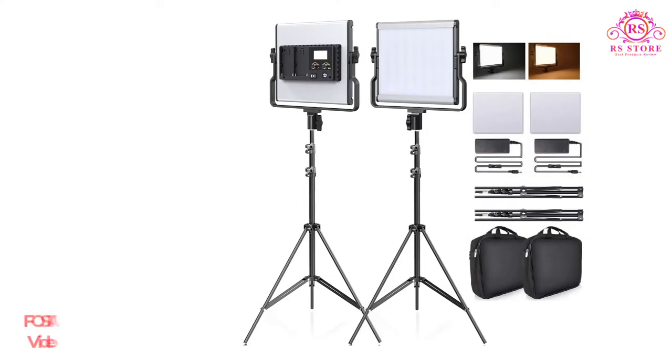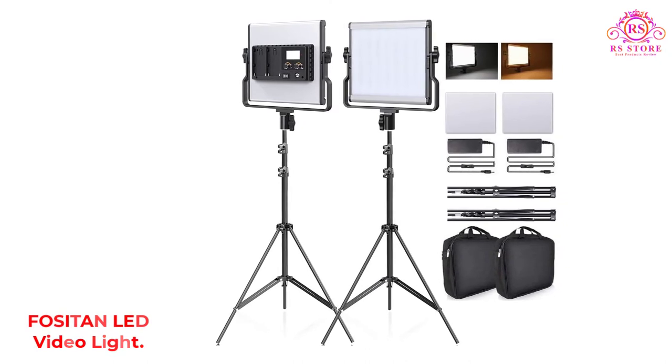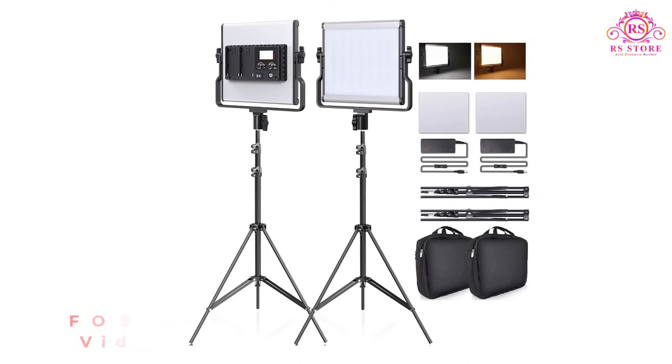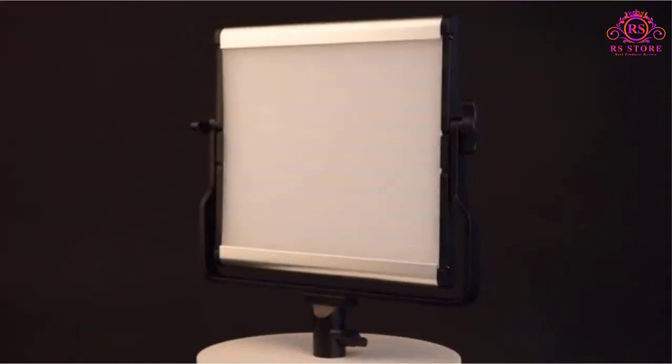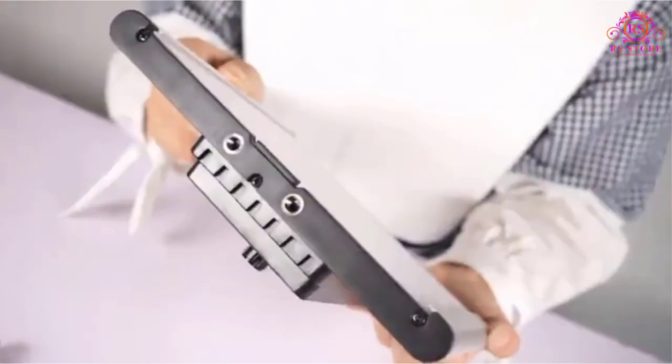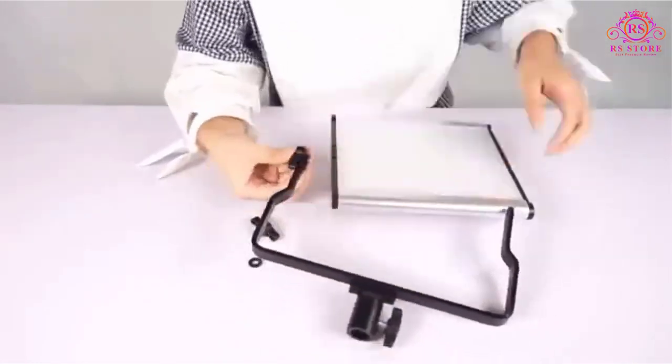Number 5: Focetin LED Video Light. If you are a fresher photographer looking for good quality lights to use professionally, Focetin is quite a good brand choice. This is yet another value-for-money deal for beginner photographers, with lights that are extremely easy to set up and operate.